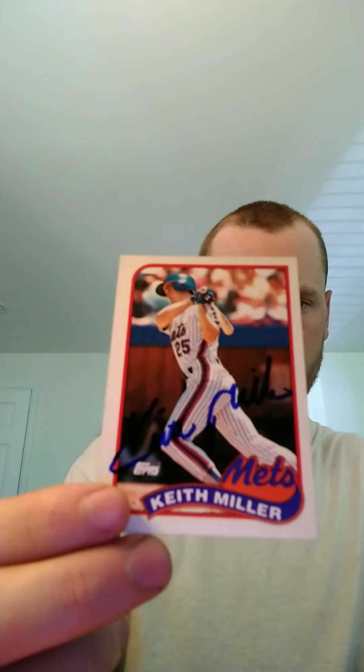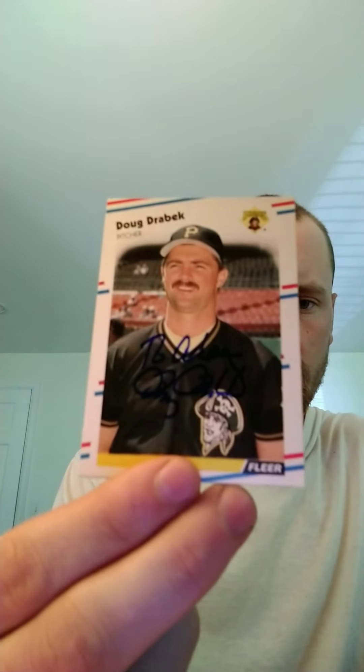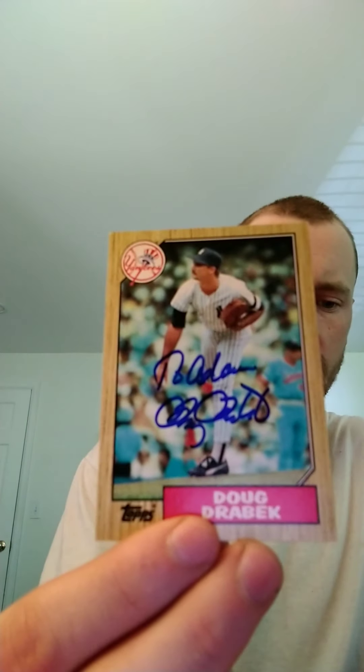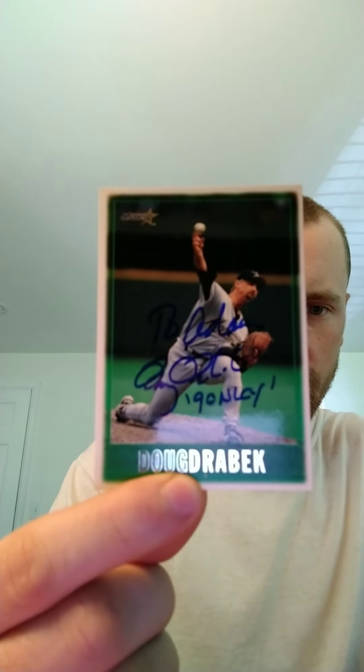5 of 5 from Keith Miller. And the last one is a 5 of 5 coming back from Doug Drabik — personalized all of them, which is alright, and he put the inscription I wanted on this card: 1990 NLC Cy Young, which is really cool.